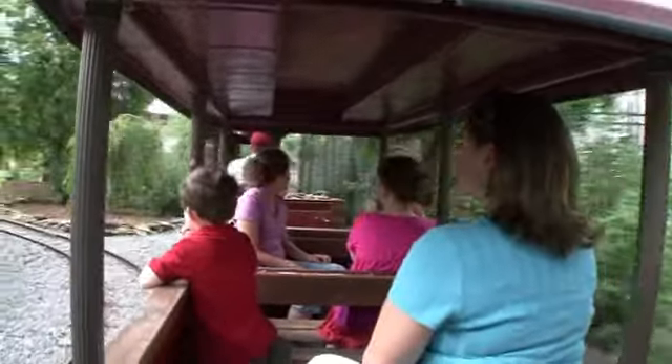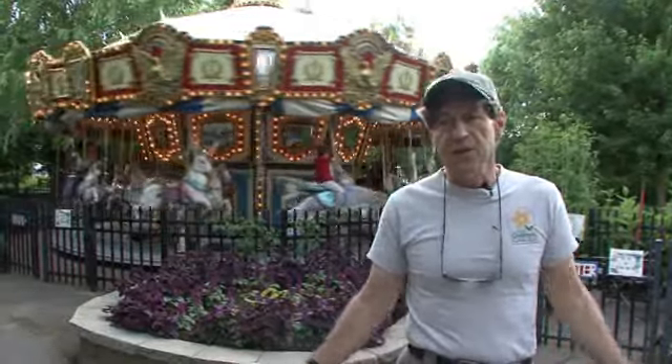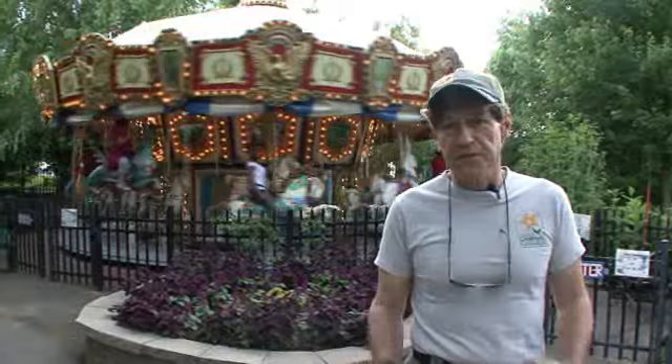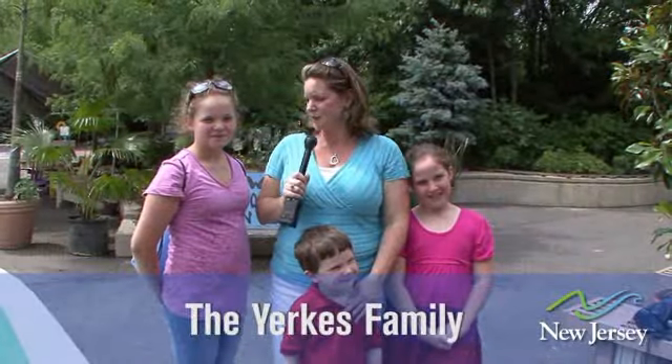We're right adjacent to the aquarium and down the street from the New Jersey battleship. You can come on down to the Camden waterfront and fill your entire day with lots of family fun. It's so much fun down here at the Camden Waterfront.